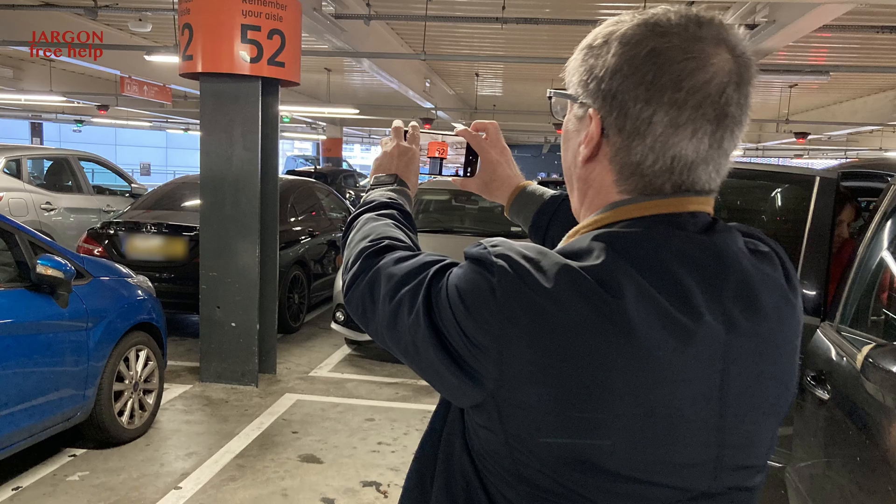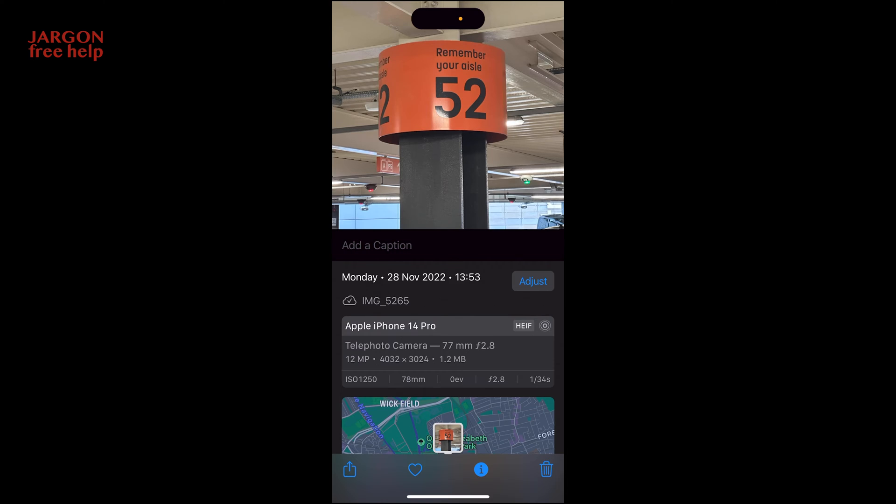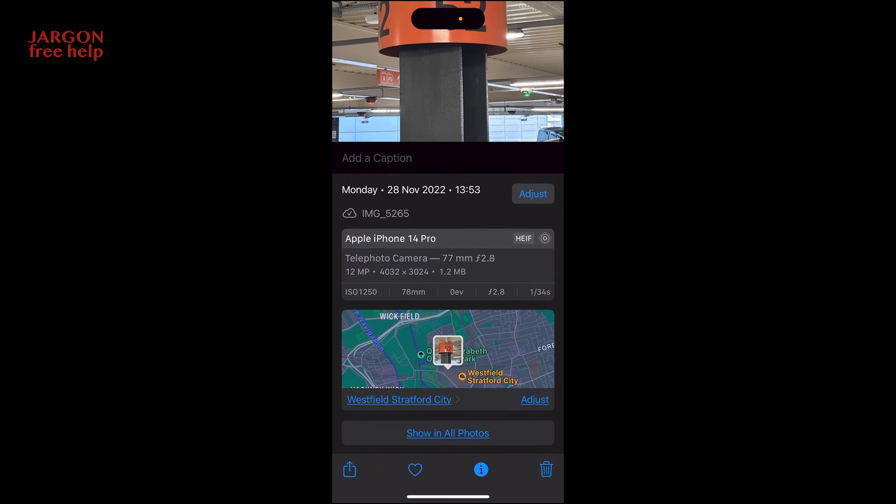They could see on the maps where they'd parked the car. I've been using that for quite a while, but before this feature came along, what I used to do was photograph where I'd parked — maybe the road, a road sign, or even the aisle that I'd parked in at the car park. This was really quite handy. The other thing about taking the photograph is it picks up the GPS signal, so your photograph actually shows the location where it was taken.